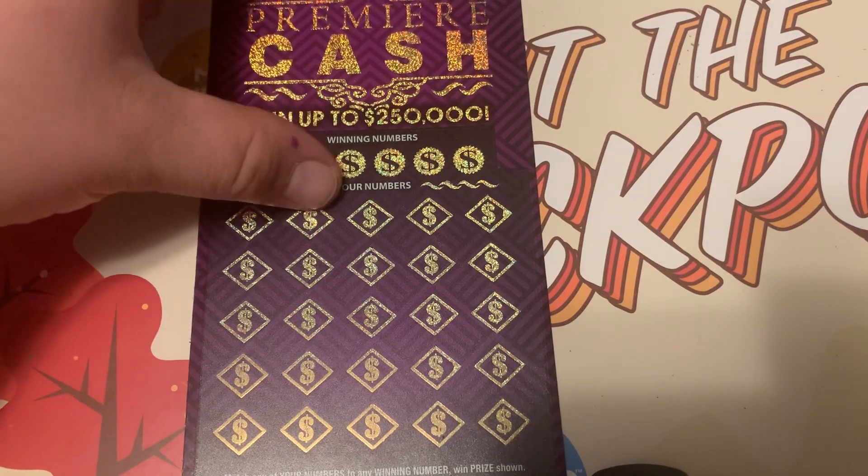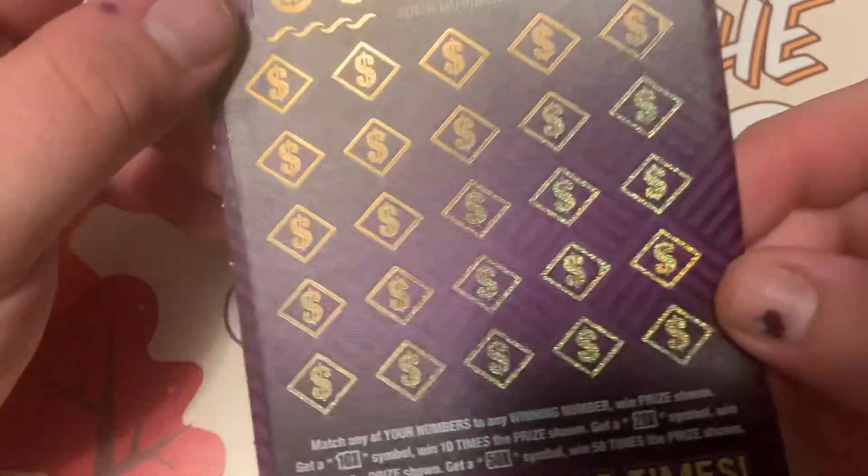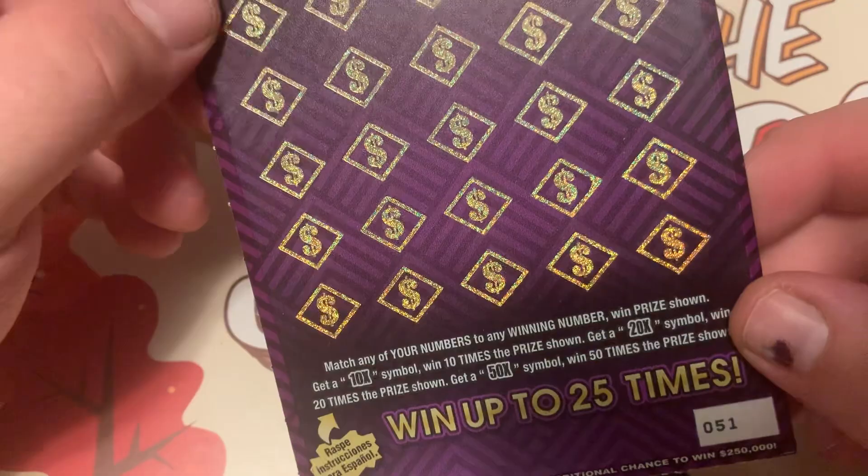Hello guys, it's Nelson Scratch-Off Madness here, and today we got the Premier Cash.